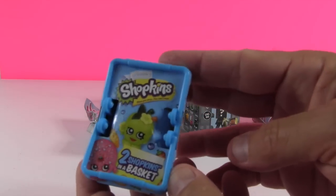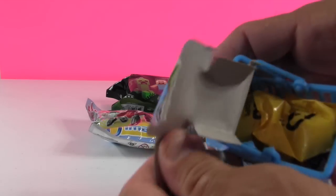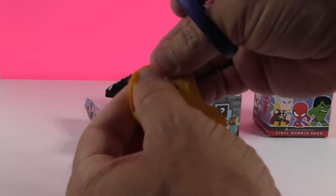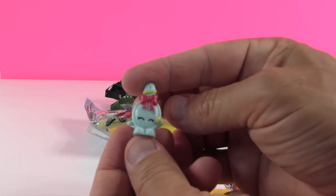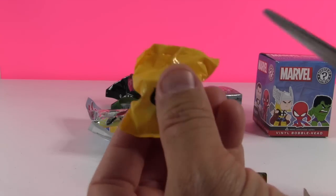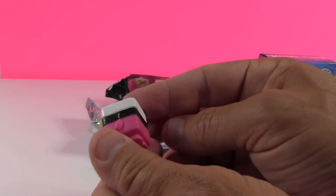Paul opens the Shopkins season one basket, which contains two random figures. They mention having opened lots of Shopkins before across many videos. Season one is different because you can't get limited editions in two-packs but can get ultra rares. They get Curly the hairbrush in blue, and a big square figure that's carish-like in pink — possibly related to Carrie Carrot Cake from season two.